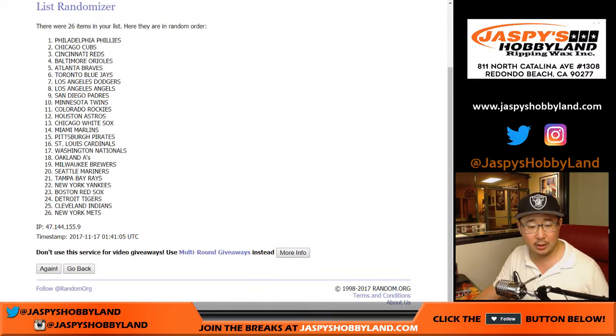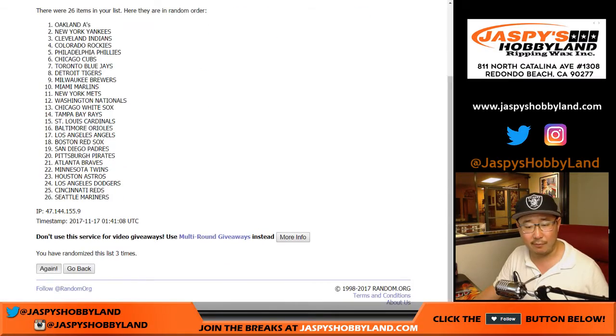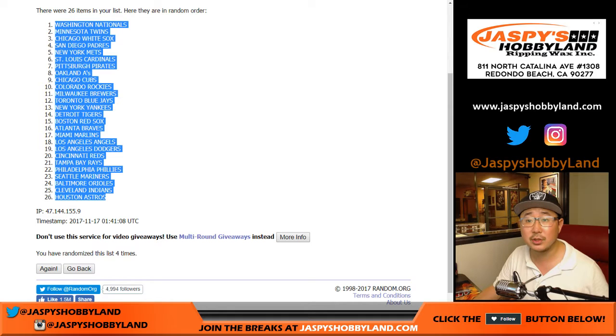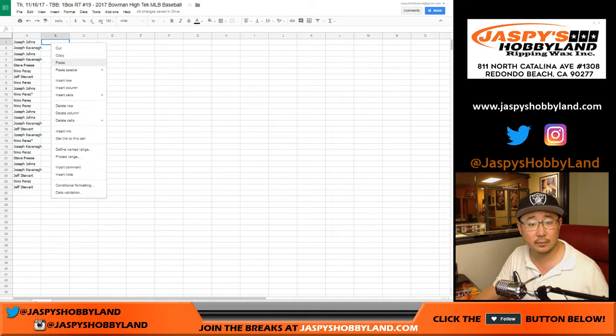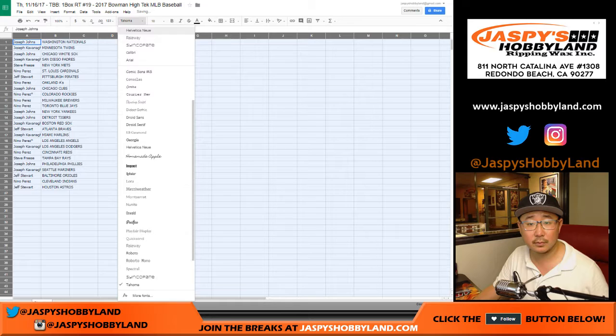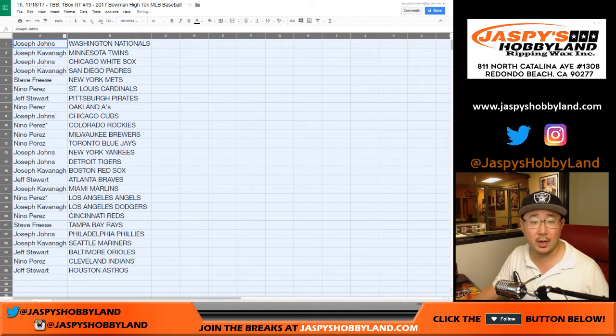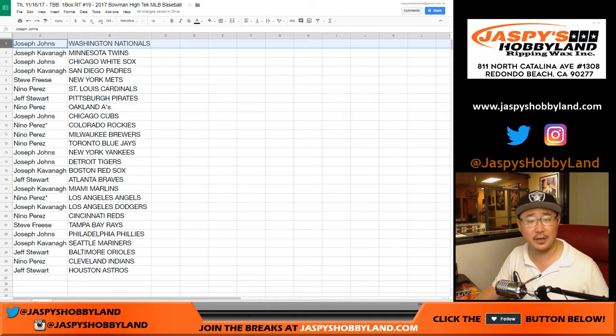Four times for the teams. Joe down to Jeff. We took out some teams that didn't have hits in there. Nationals down to Strohs. Joseph Johns — JJ with the Nationals. JK with the White Sox. JK with the Padres.